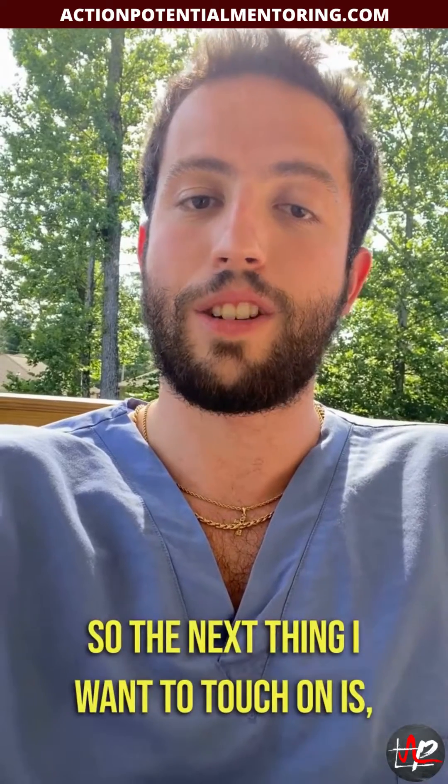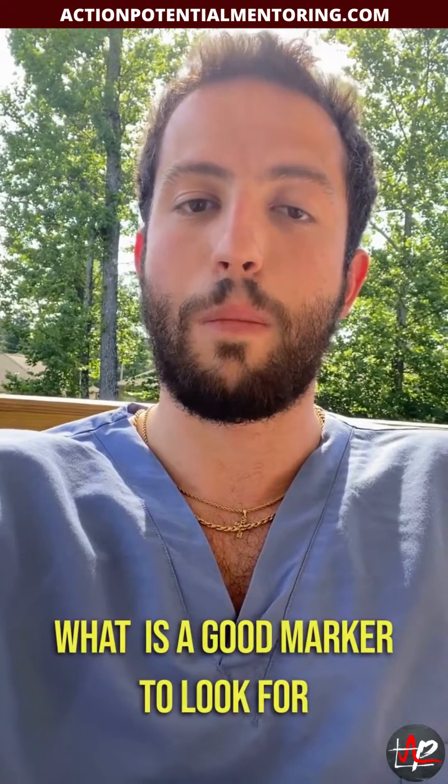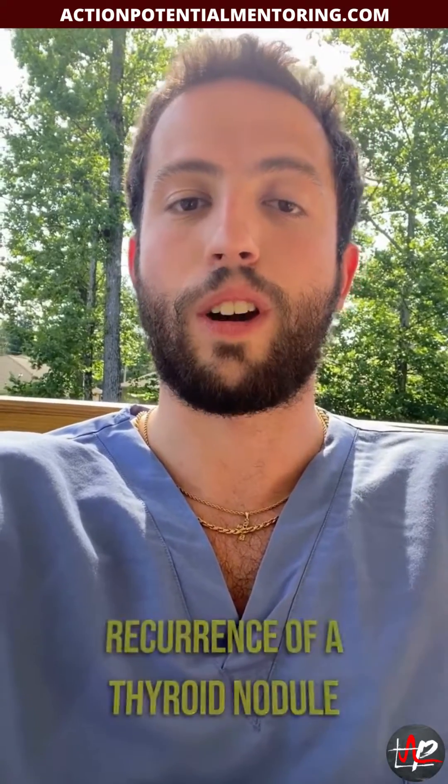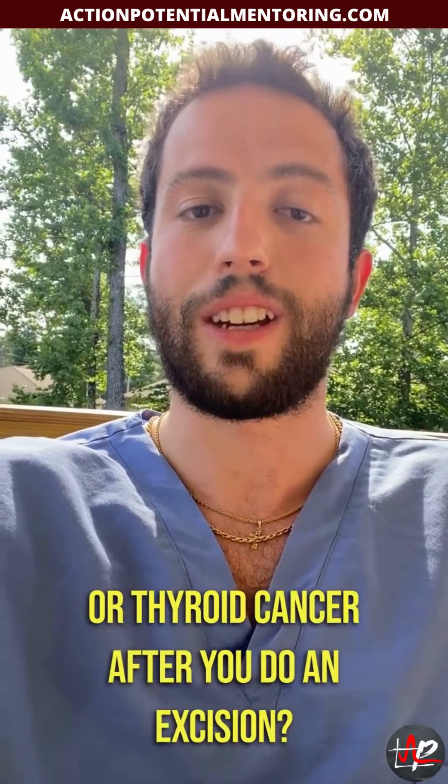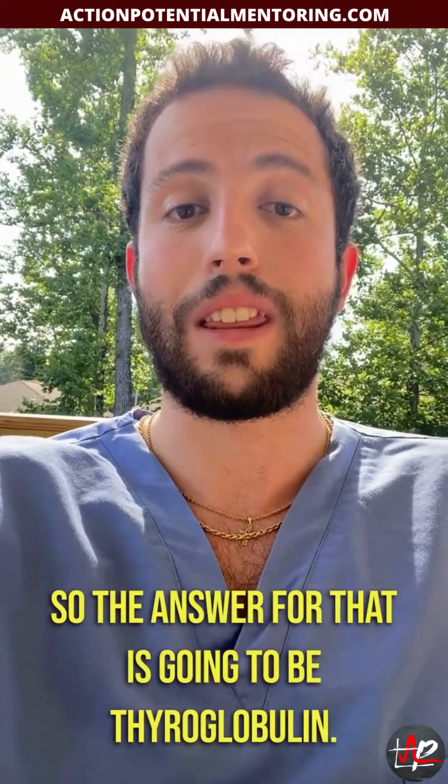The next thing to touch on is what is a good marker to look for recurrence of a thyroid nodule or thyroid cancer after you do an excision. The answer for that is going to be thyroglobulin.